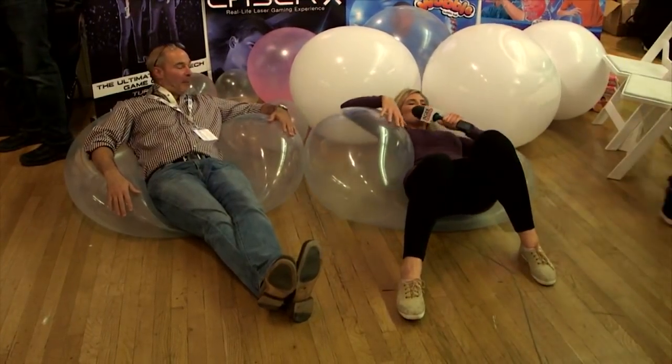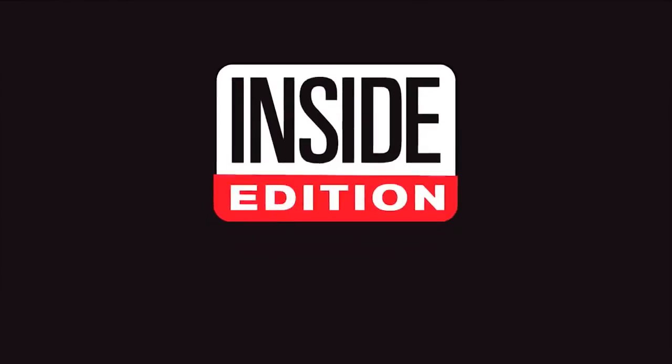Pretty nice, actually. Whoa! For InsideEdition.com, I'm Kelli Nealon.